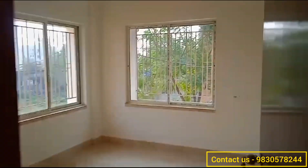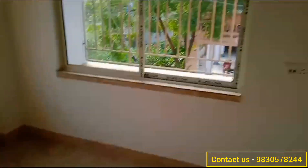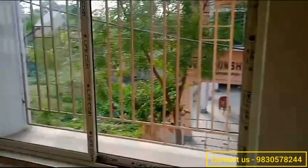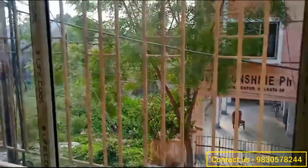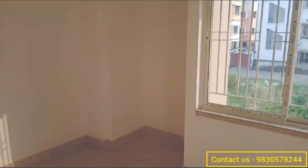Now moving towards the first bedroom in this 3BHK flat — this is your first bedroom. As you can see, this bedroom has quite a good amount of space. On both sides of this bedroom you are getting two open windows. Standing near the window, this is the view you get from your bedroom.